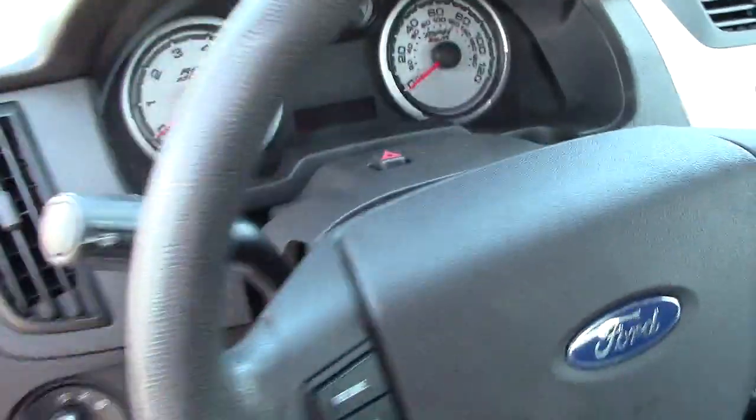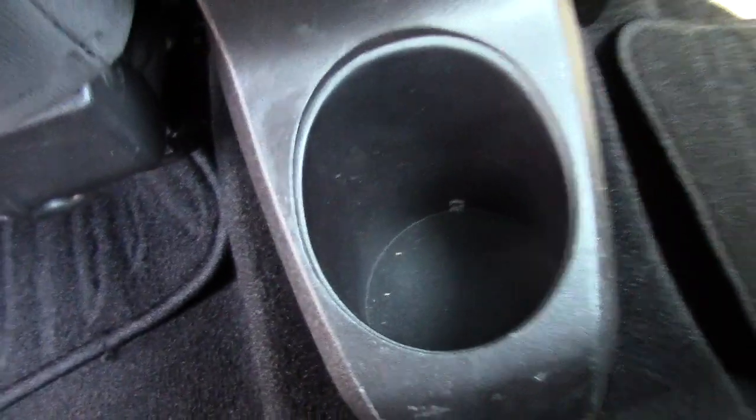There is your radio and all your climate control and gauges up here for all the different systems of the vehicle. Going to the back seat, there's lots of leg room back here for the rear passengers, another cup holder back here as well, and some more storage.